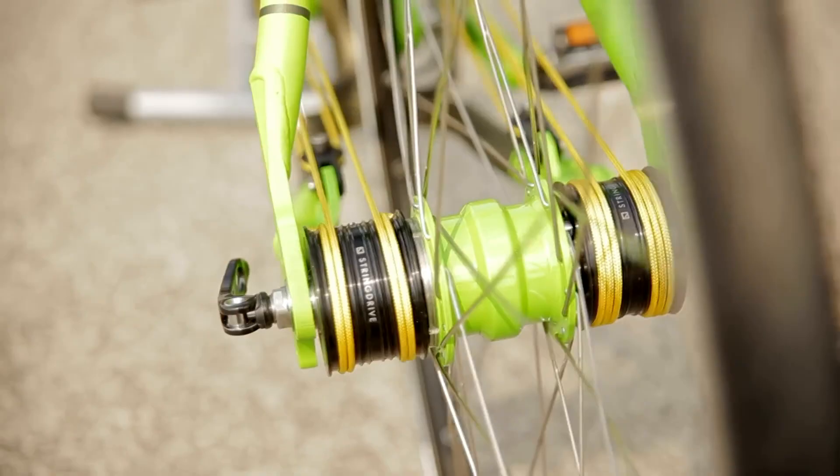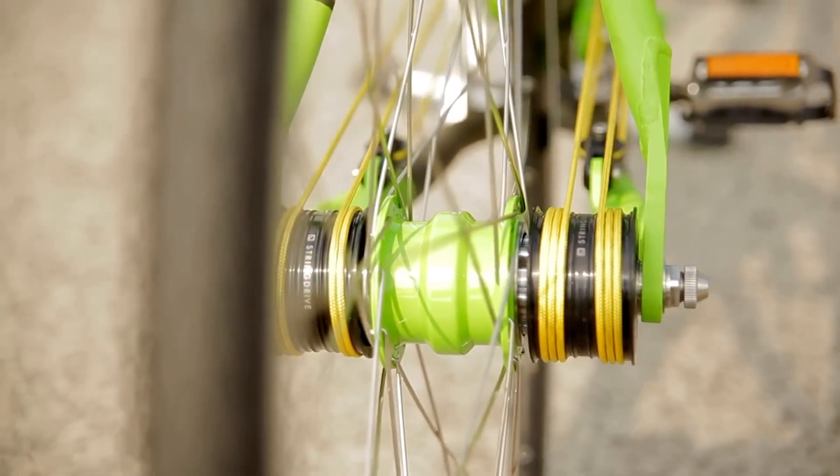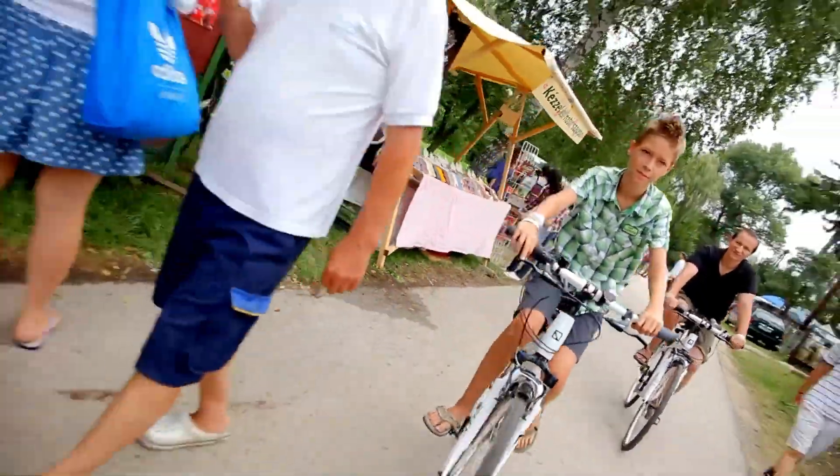With a 19-speed setup, the String Bike delivers versatility and performance, making it an excellent choice for riders seeking a modern, hassle-free cycling experience.